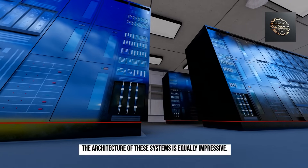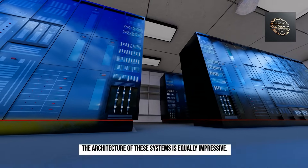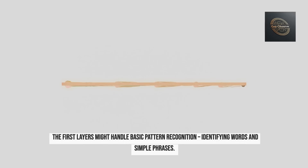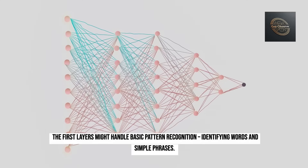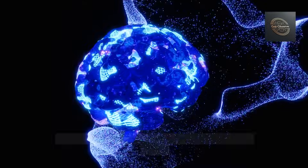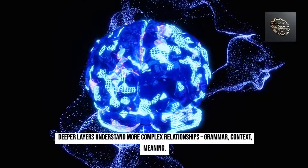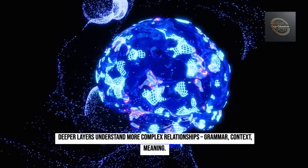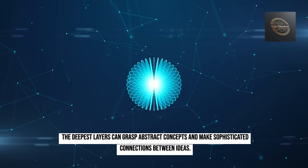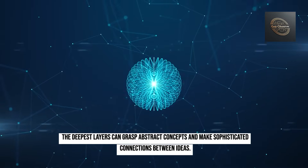The architecture of these systems is equally impressive. Think of it like a massive neural network with multiple layers of understanding. The first layers might handle basic pattern recognition, identifying words and simple phrases. Deeper layers understand more complex relationships — grammar, context, meaning. The deepest layers can grasp abstract concepts and make sophisticated connections between ideas.